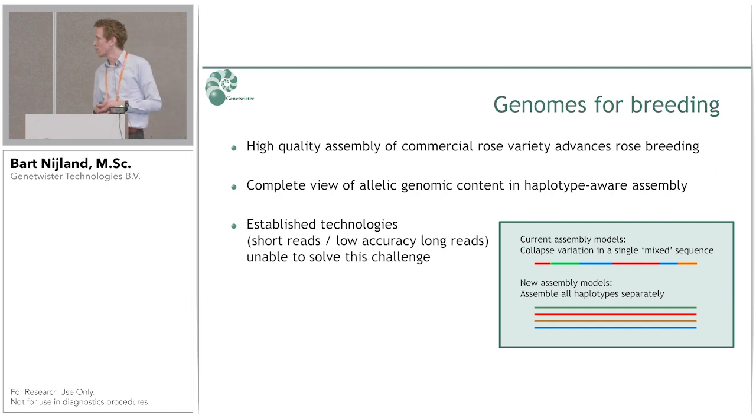High quality genomes are important for breeding — they give you a good insight into the genome: ploidy, genome size, and type of ploidy. Previously we made genome assemblies where we would collapse all the variation into a single haploid sequence. Now we are moving toward haplotype-aware assemblies. For a rose, which is highly heterozygous and highly complex, collapsing all alleles into one is quite challenging. That is why there is a huge benefit to making a haplotype-aware assembly of a species like this.